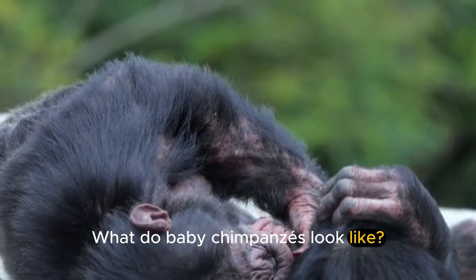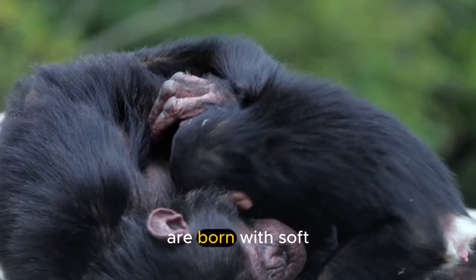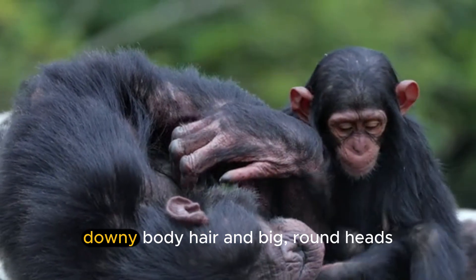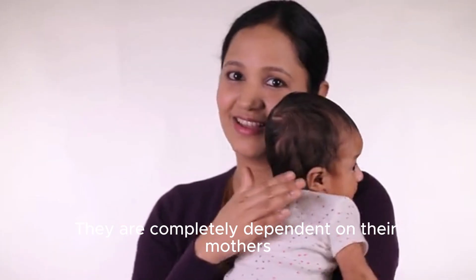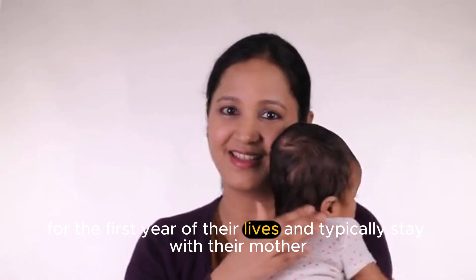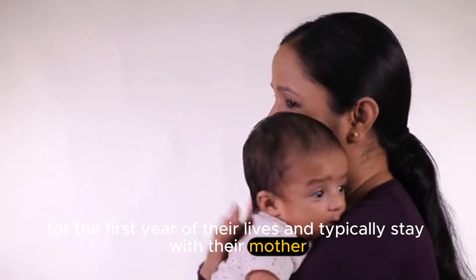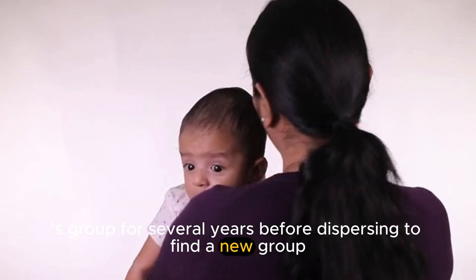What do baby chimpanzees look like? Baby chimps, also known as infants, are born with soft, downy body hair and big, round heads. They are completely dependent on their mothers for the first year of their lives and typically stay with their mother's group for several years before dispersing to find a new group.